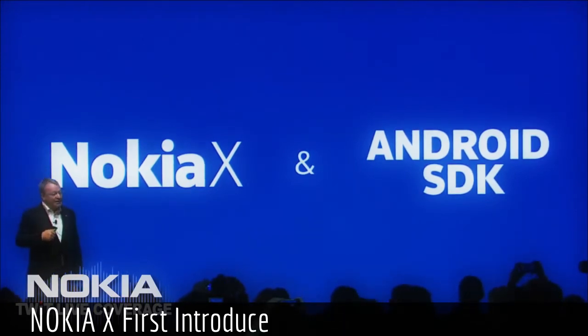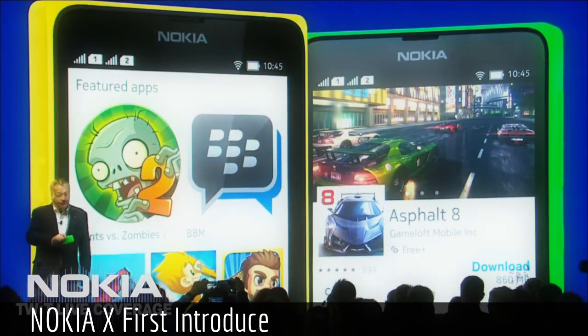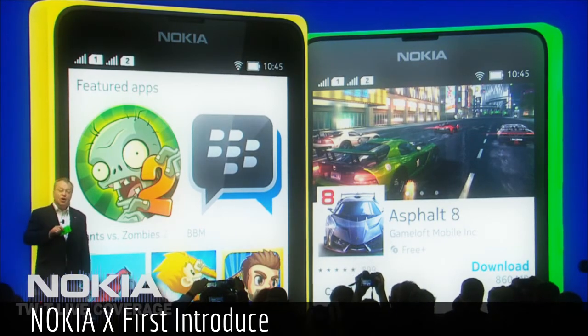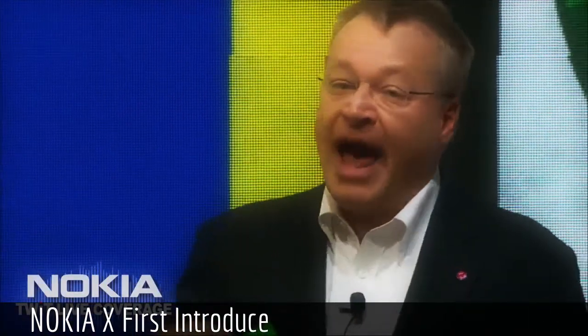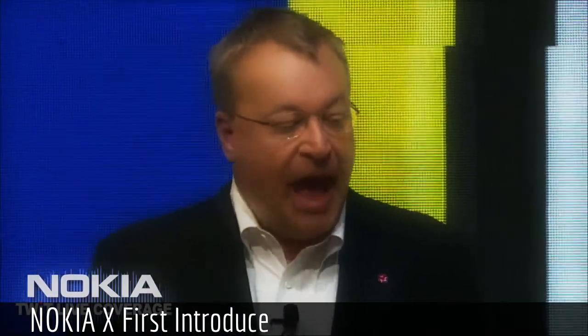People can access free applications from the Nokia Store — it'll be a high-quality, curated experience. You can also access applications from other stores such as the Yandex store or SlideMe, or others. And people can sideload applications using an SD card.